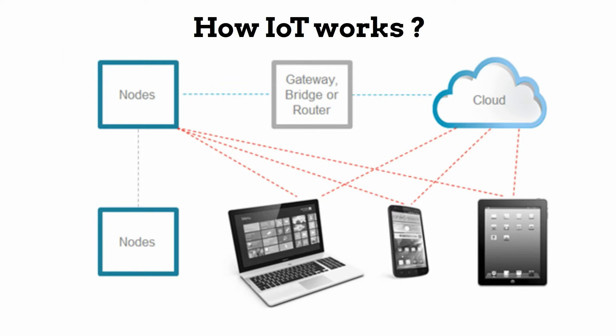How IoT Works: The devices, known as nodes, are connected wirelessly or with wired connections to the router, and the router is connected to the cloud network. The internet-enabled device from which we can control all this is also connected to the cloud network. Thus, you can control the system from any part of the world.